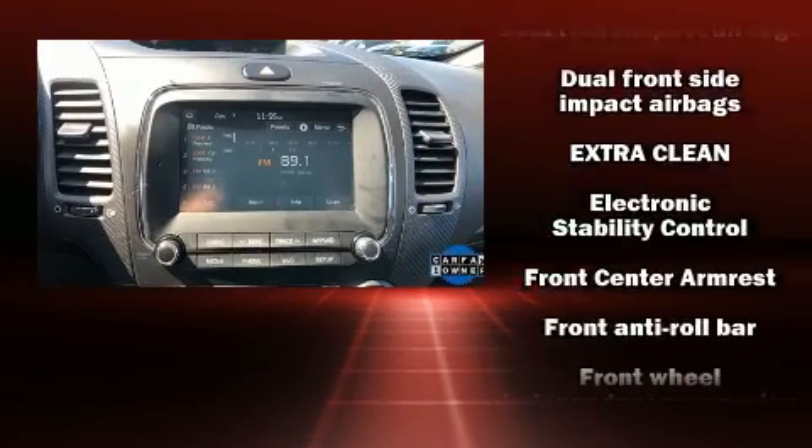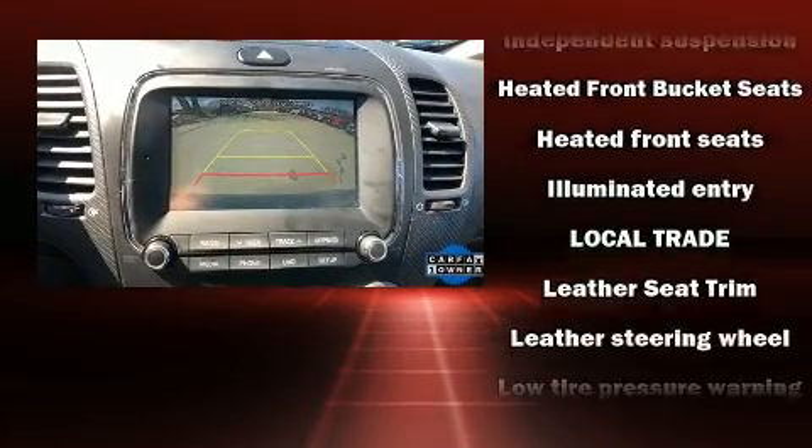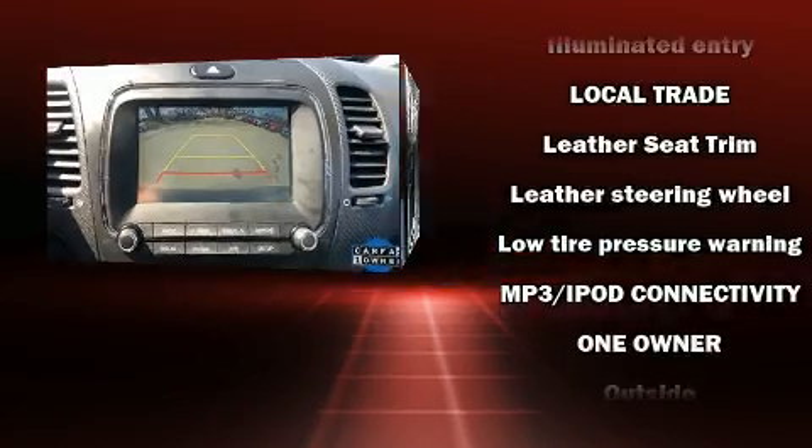Audio features include an AM/FM radio, steering wheel-mounted audio controls, and six speakers, providing excellent sound throughout the cabin.